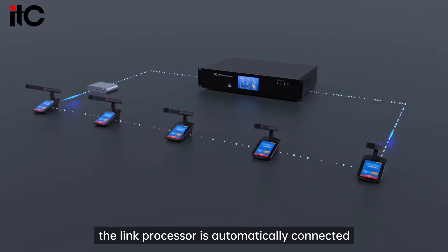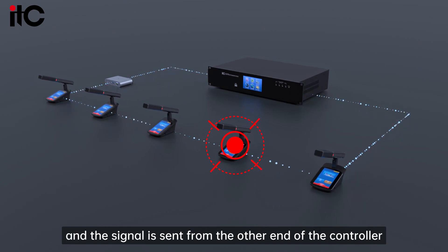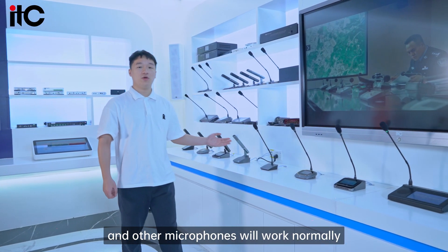When a certain microphone fails, the link processor is automatically connected and the signal is sent from the other end of the controller. The damaged microphone is separately isolated, and all other microphones continue to work normally.